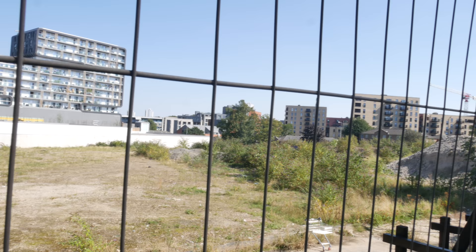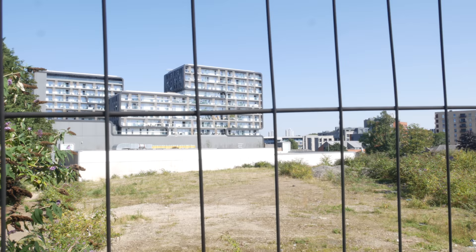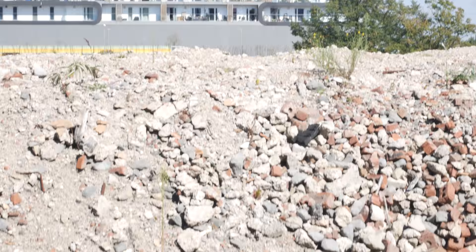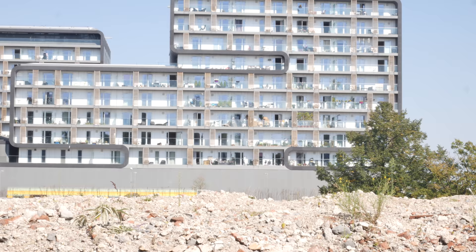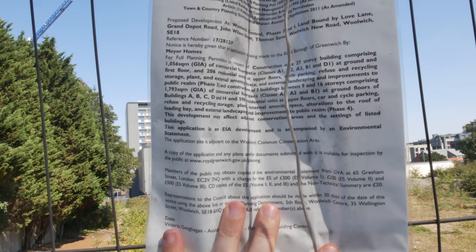As you can see there's a lot of development going on around Woolwich. The old Royal Arsenal has already been developed into something like a massive gated community, but you can see that loads more is happening around here.